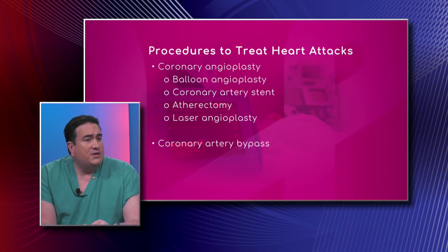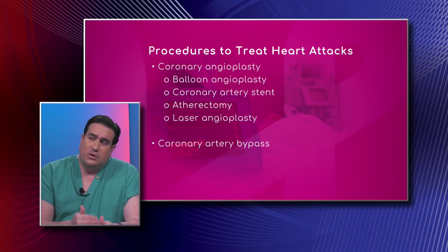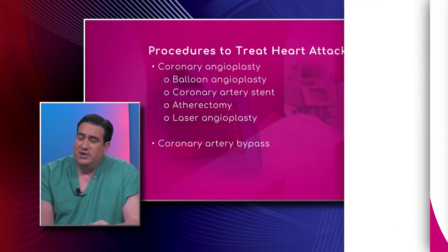If you're in a hospital where there is no cardiac catheterization lab, there are medications called thrombolytics, or clot-busting medicines, which are administered, and then the patient gets transferred to a center with cardiac cath capabilities.